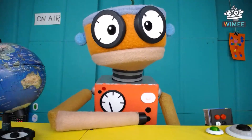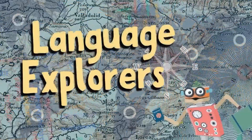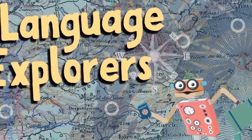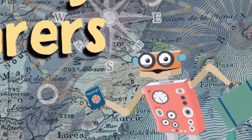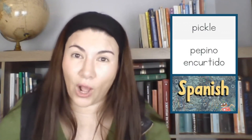It's time to find out how we say pickle in a few different languages. Pickle in Spanish is pepino encurtido, because we don't have a word for pickle only — pickle is the process. In Spanish, you have to make sure that you tell that it's a pickle cucumber. Pepino encurtido.